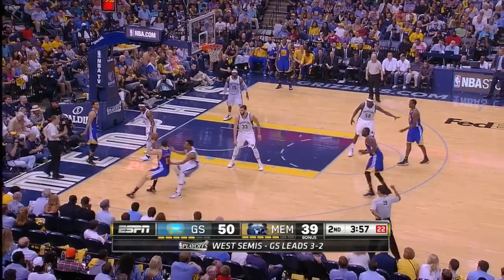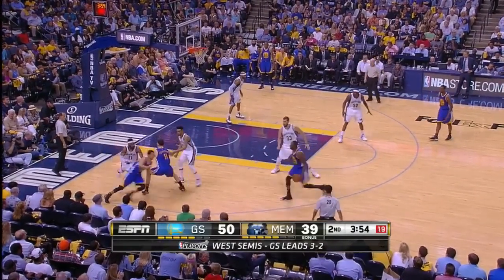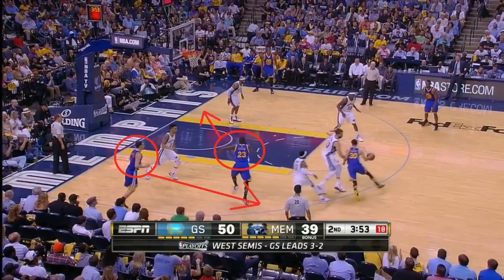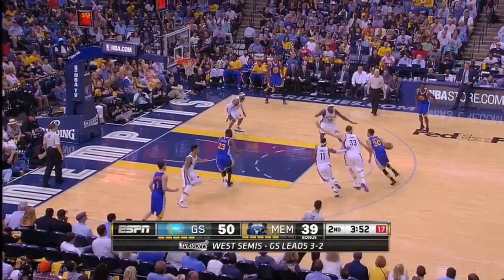Look at this — a baseline out of bounds play run to perfection. Klay will set a pin down for Curry, Curry will receive a dribble handoff, Green will roll to the basket, and Thompson fills in behind Green intentionally. Lee would normally bump down on Green but can't help off Klay Thompson. Barnes and Iguodala are on the weak side in their small ball lineup, so Randolph and Carter can't leave those shooters. Gasol has to come out higher than usual on Curry's dribble handoff, leaving no one covering Green rolling right to the basket. Easy layup. Beautiful.